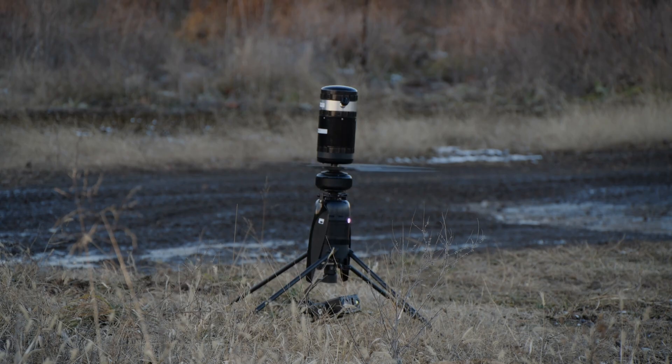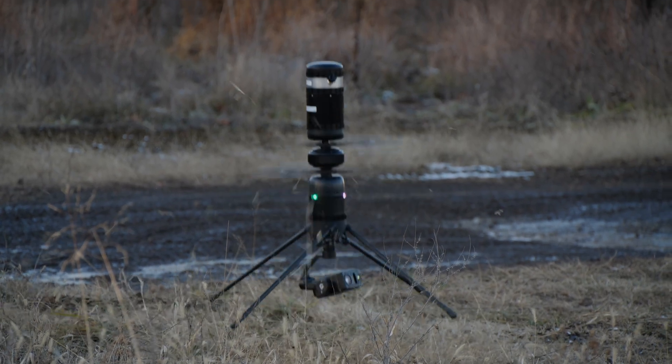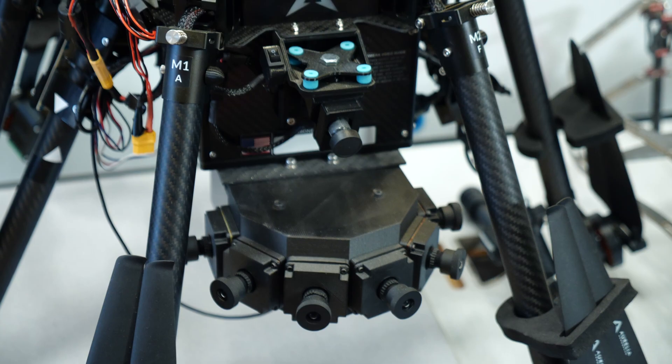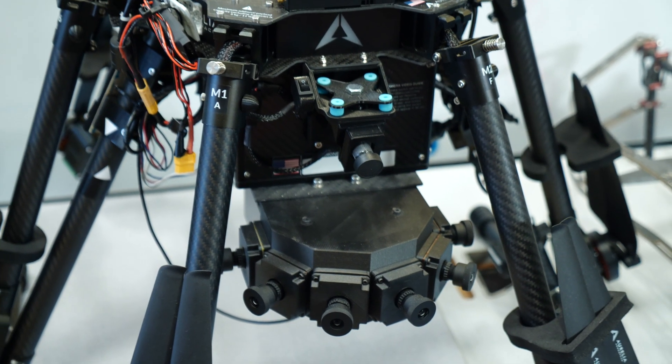My name is Steve Willits and I'm here at the AIR Lab at Carnegie Mellon University in Pittsburgh, PA. Here at the AIR Lab, we develop state-of-the-art methods for drone autonomy applications, which includes software, sensors, and also hardware.